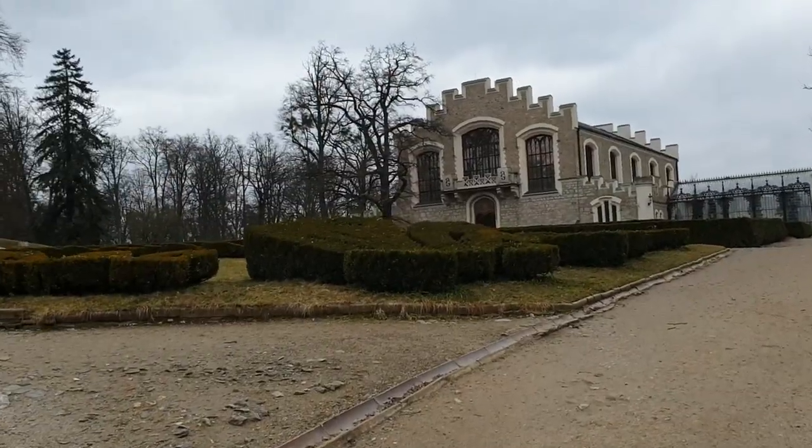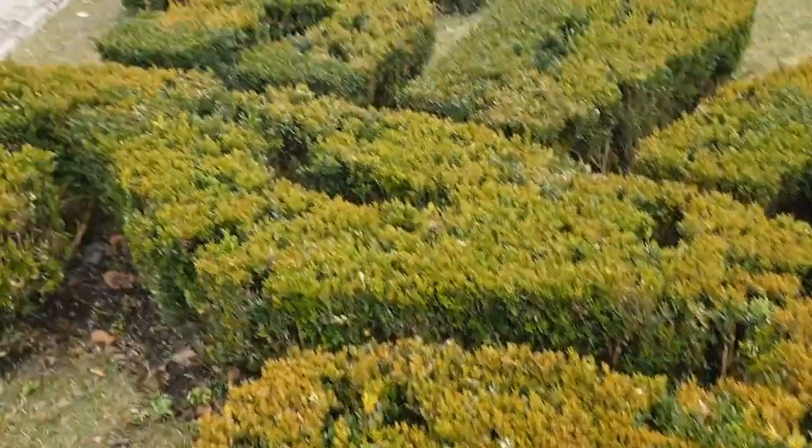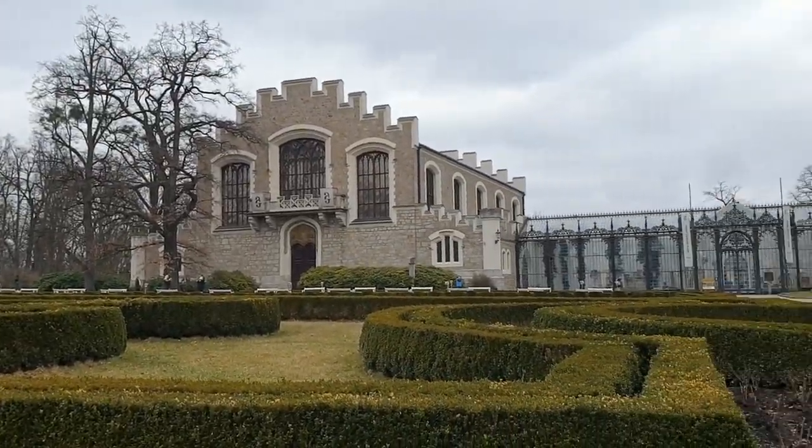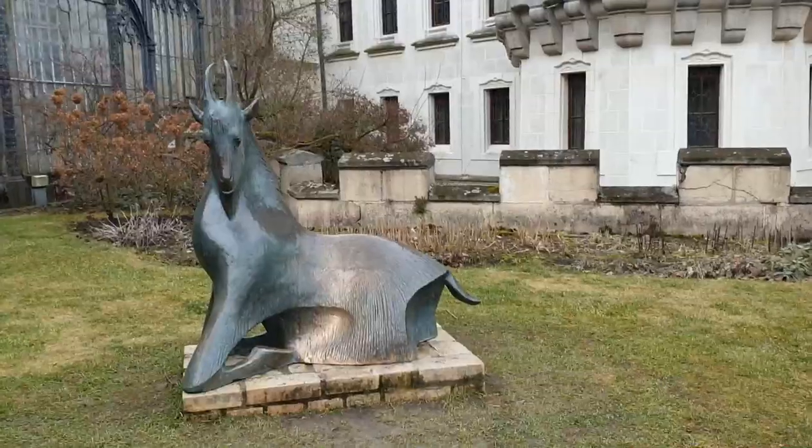To get to the castle you have to climb quite a steep hill. Normally when the chateau is open, you can take a little train that will take you up.